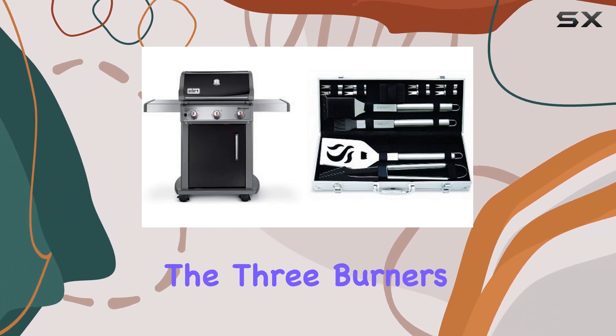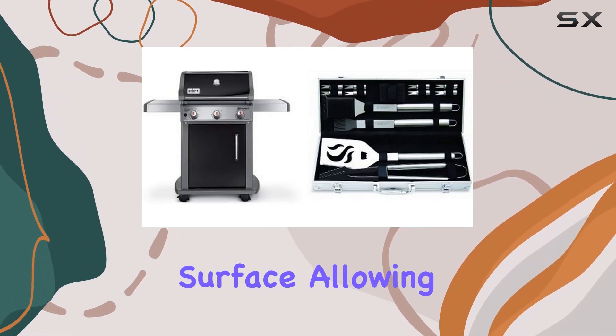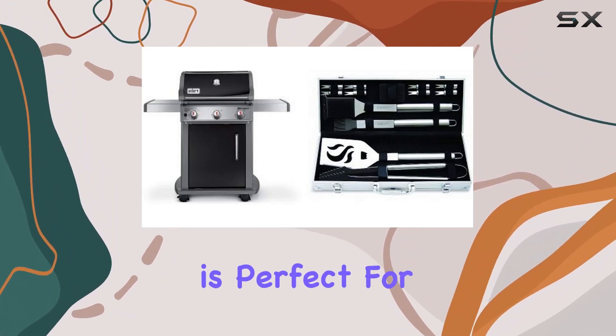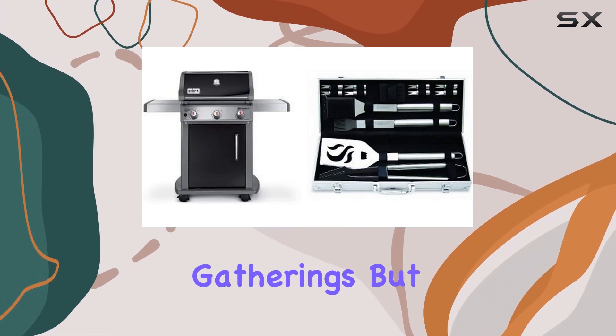Now, let's talk performance. The three burners provide consistent heat across the cooking surface, allowing you to achieve that perfect sear or low and slow barbecue. The spacious cooking area is perfect for entertaining friends and family, making it an ideal choice for backyard gatherings.